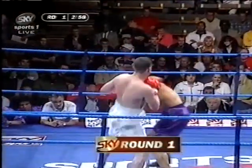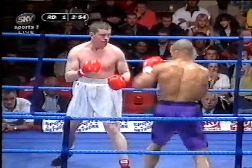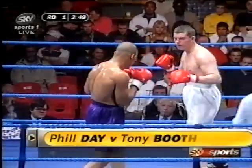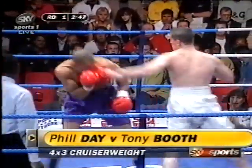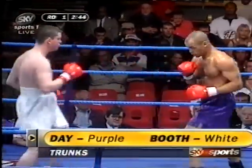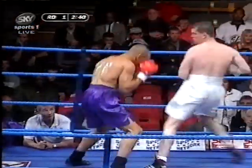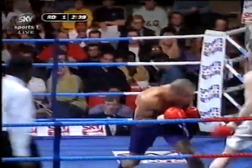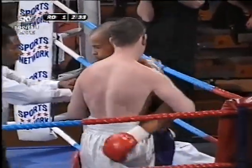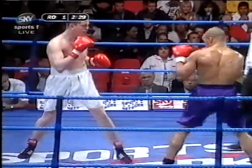Tony Booth in the white trunks, the purple of Phil Day from Swindon. Booth, who's 27, has been in with any number of champions and lost to most of them, but did beat Tony Wilson, former British light heavyweight champion. So it's a good little test this for Day, who's on a bit of a roll at the moment. He's from the Chris Sanagar camp down in the west country, fights out of Swindon in Wiltshire.